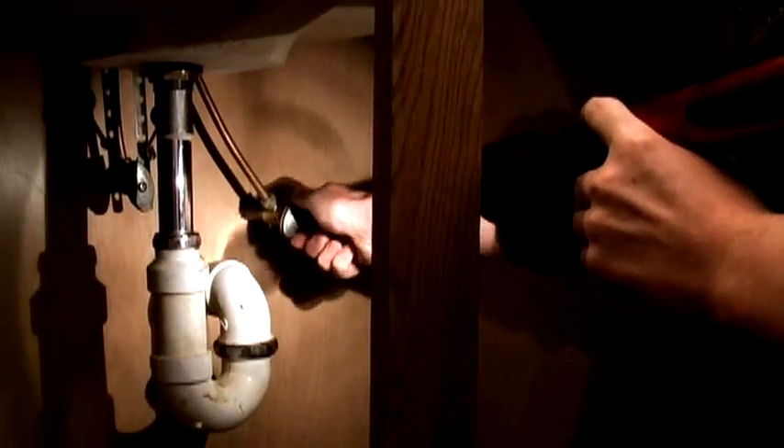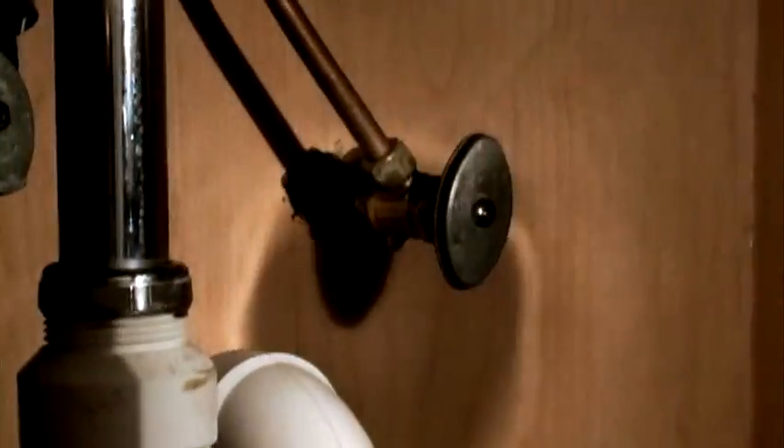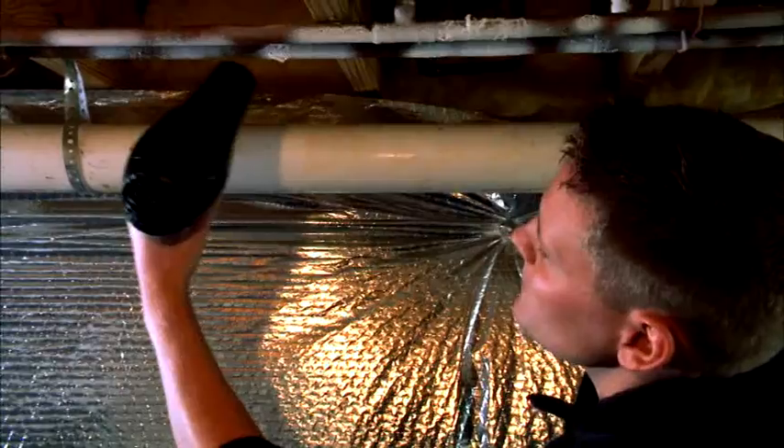If a pipe does freeze, turn off the water supply to the pipe to reduce pressure and prevent flooding if the pipe bursts. If the frozen pipe is visible, you can use a hair dryer to thaw it and restore flow.